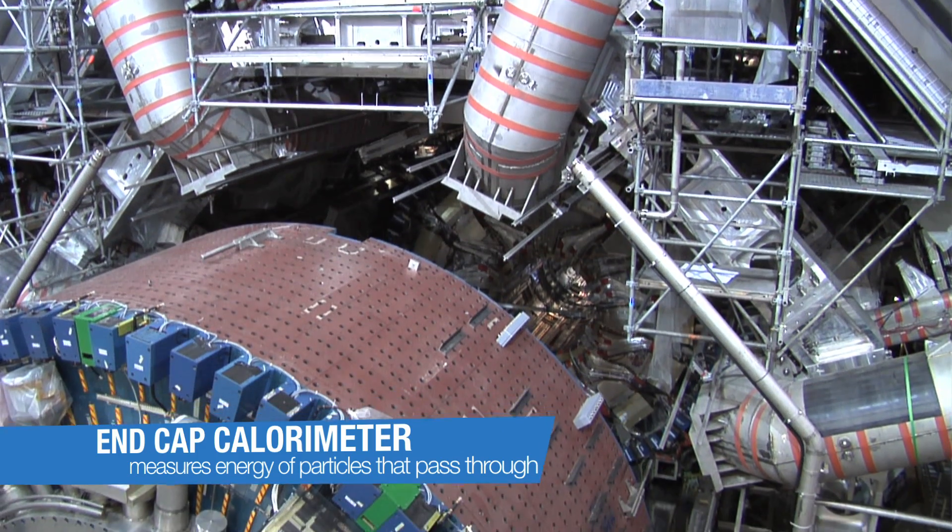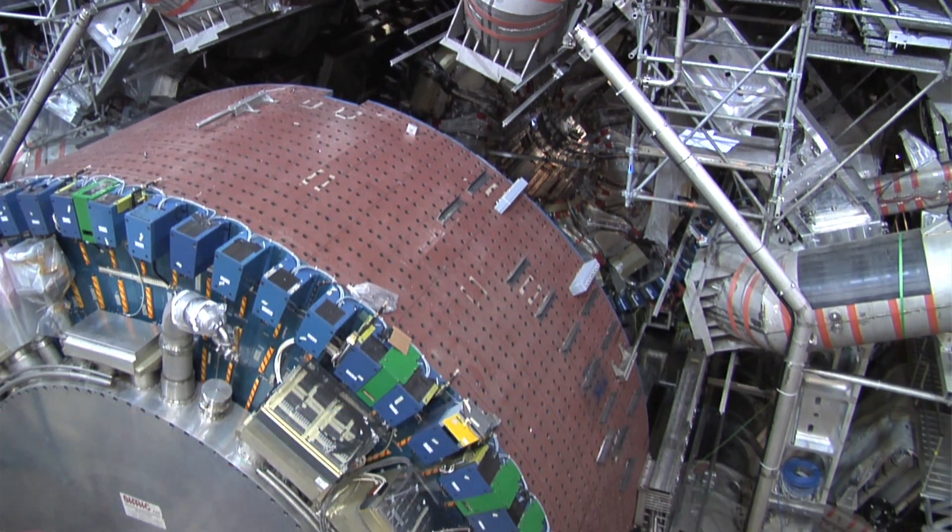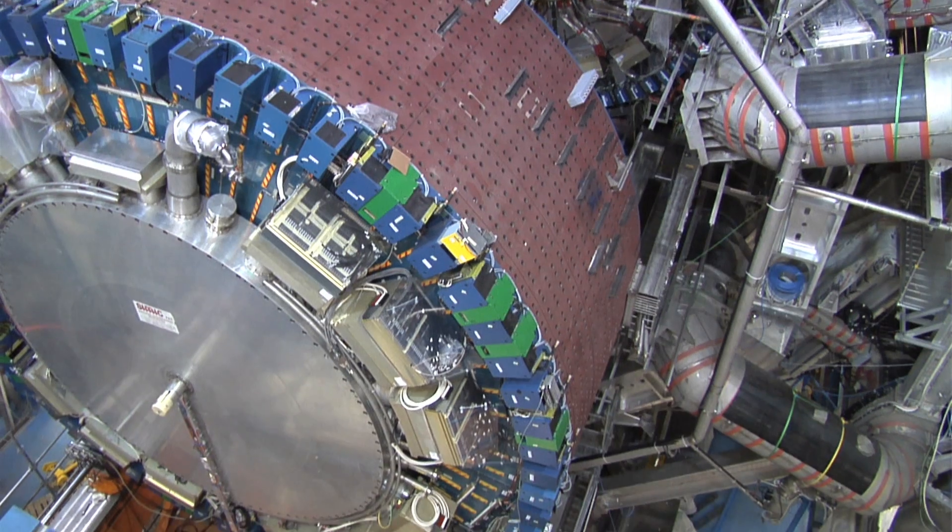And finally we move the end-capped calorimeter, which is a cylinder — you could imagine 3 meters long, 8 meters diameter, and about 1000 tons.